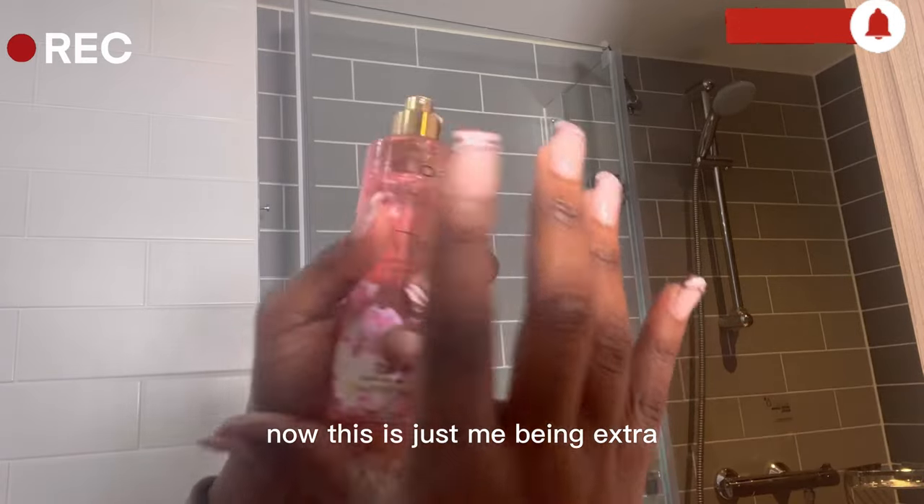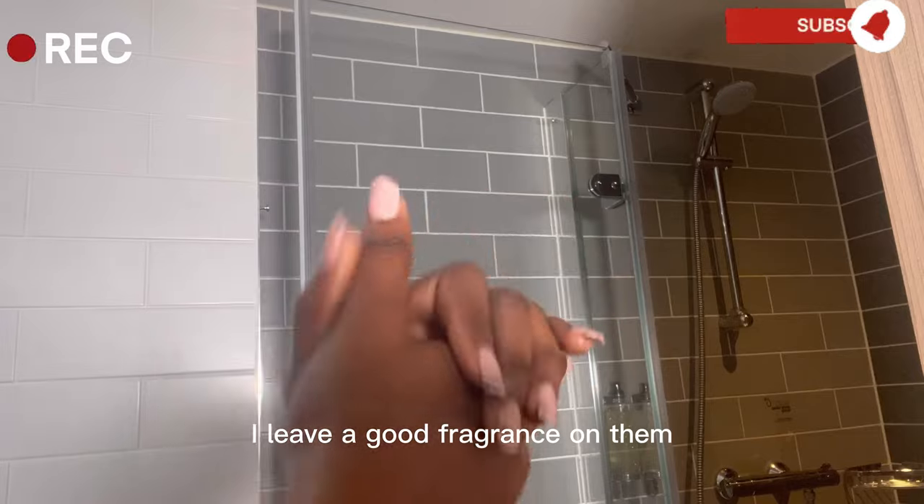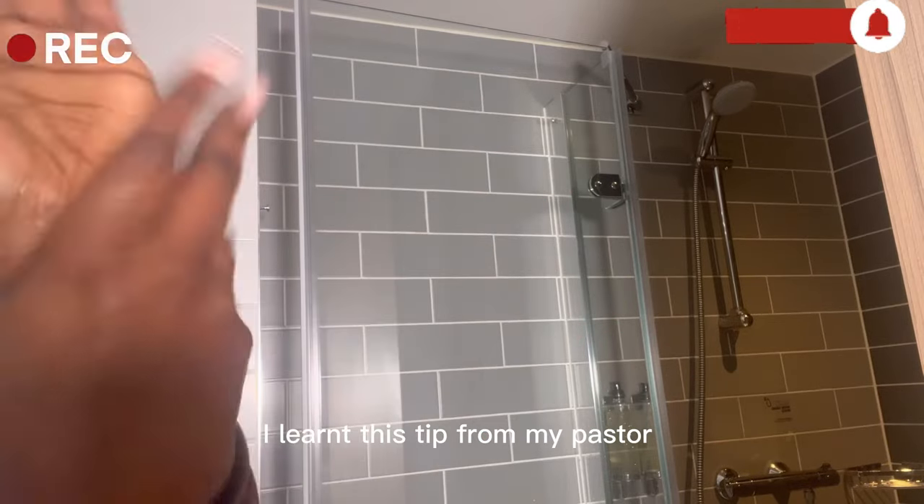Now this is just me being extra, but I love it when you shake someone and you leave a good fragrance on them. I learnt this tip from my past.